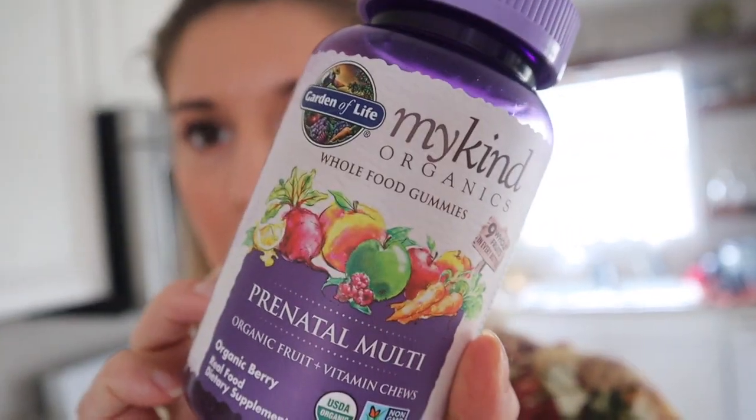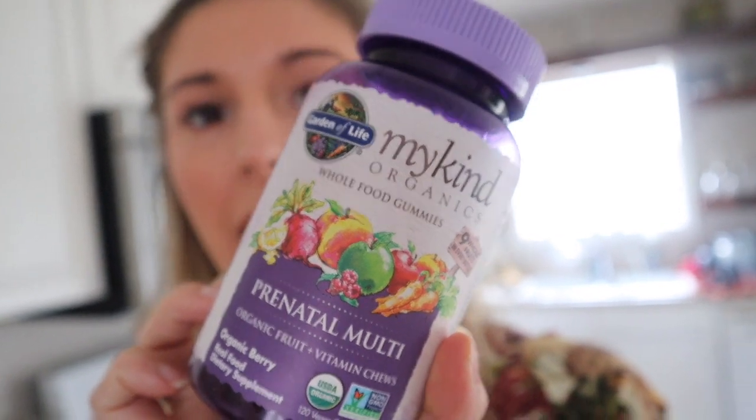I wanted to tell you guys about my prenatal multivitamin. I've been using Garden of Life Prenatal Multivitamin and it's gummies — organic berry. The reason I like this multivitamin, besides the fact that it's a gummy because I hate taking pills, is that it comes from whole foods so there's no synthetic vitamins in it at all. The suggested size is four pieces a day but I only take two to make it last longer, and usually Sayla gets one.